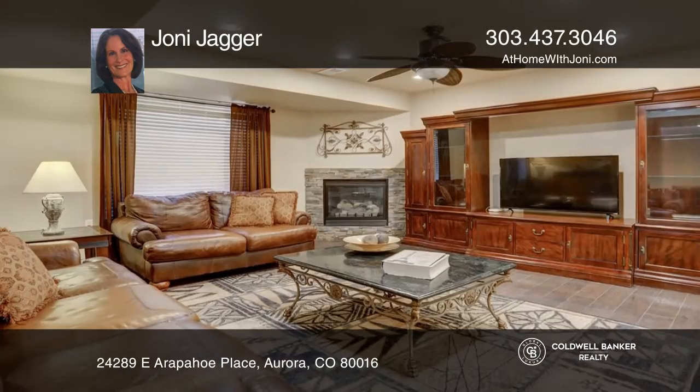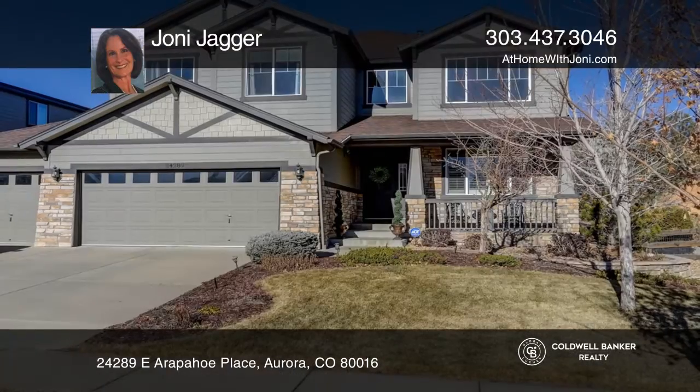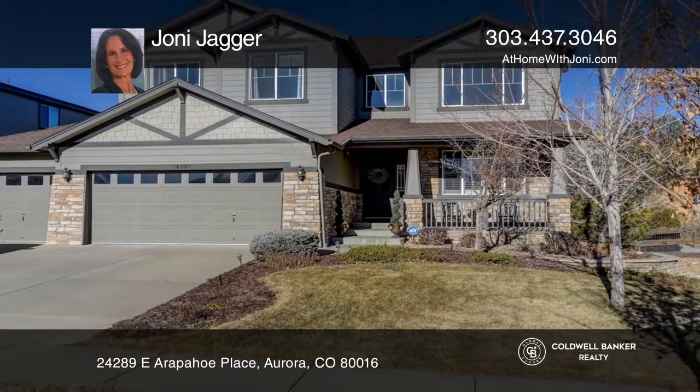The professionally finished basement showcases a kitchen and fireplace. To see your new home in person, schedule a tour with Joni Jagger.